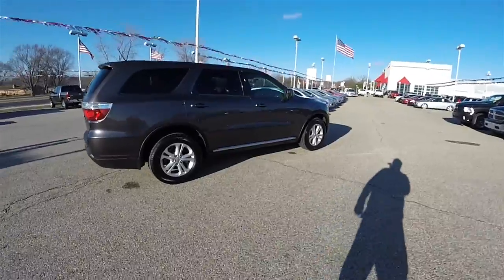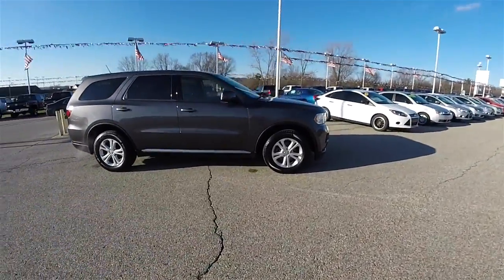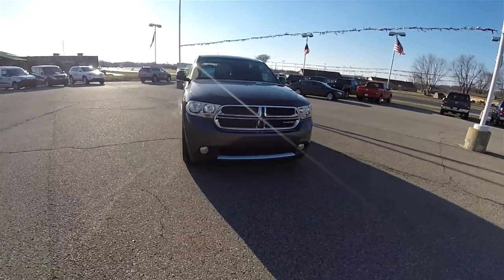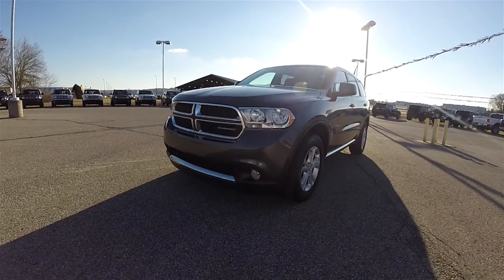All right, this concludes our quick walk around look at this 2013 Dodge Durango SXT. If you have any questions or would like to see this vehicle, please contact our showroom or one of our friendly sales staff. We're more than happy to answer any questions you may have. And as always, thanks for watching.